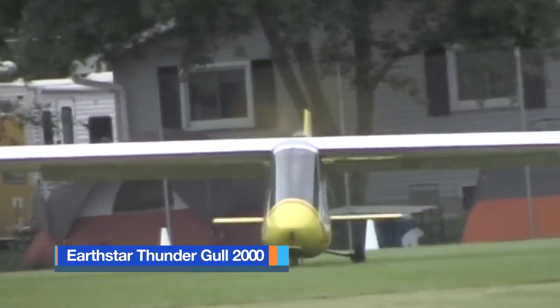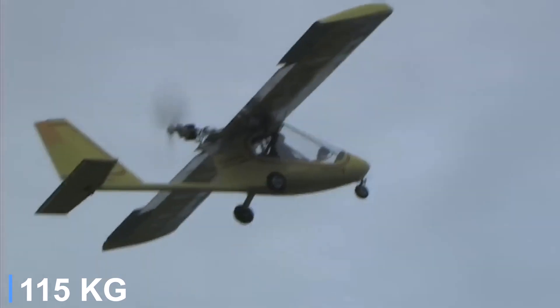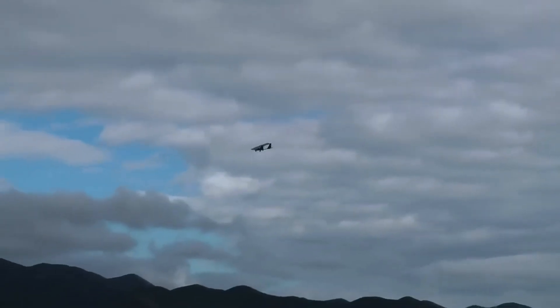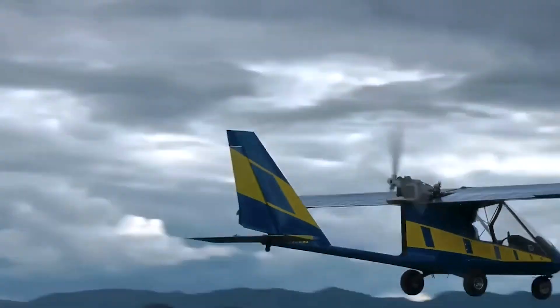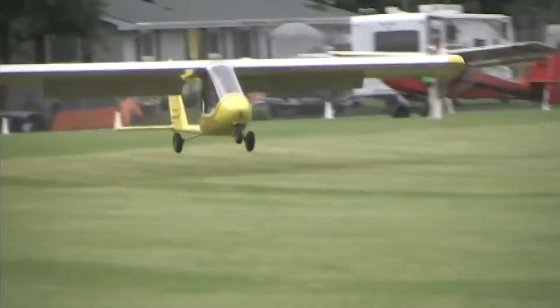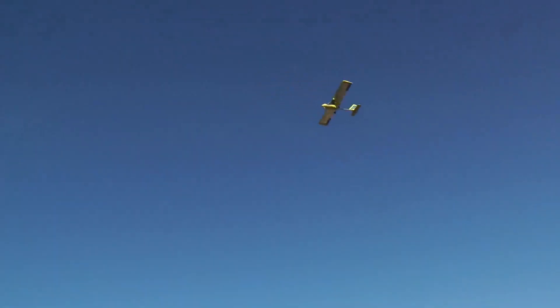The Earthstar Thundergall 2000 is a sleek, streamlined ultralight designed to maximize speed and efficiency while staying under the 254-pound Part 103 limit. Beyond its impressive aerodynamic profile, what truly enhances its safety is the integration of a ballistic parachute system, allowing pilots to fly with confidence at higher speeds than typical ultralights. The parachute is usually mounted behind the cockpit, providing a clear deployment path. When the pilot activates the system, a small rocket launches the canopy upward, inflating it in seconds and stabilizing the aircraft for a controlled descent. This rapid deployment is crucial for ultralights like the Thundergall, which, despite their speed, remain highly vulnerable to engine failure or sudden turbulence.